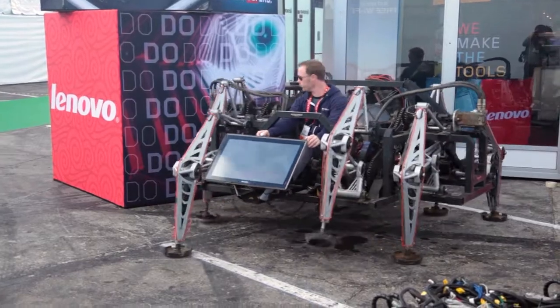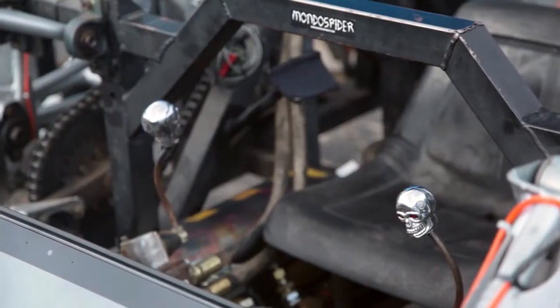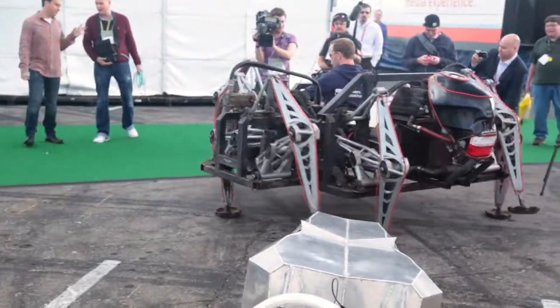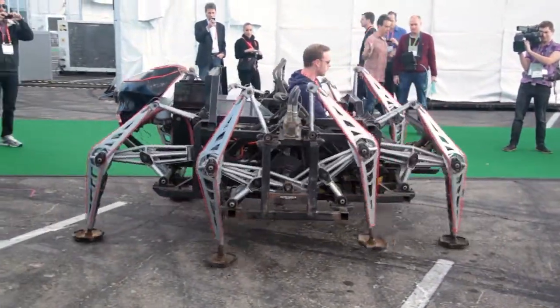We found the coolest weird and wacky tech at the Lenovo booth. It's the Mondo Spyder by the artists and engineers at eatart.com. When they first debuted the Mondo Spyder in 2006, it ran off of a 35 horsepower gas engine — that is until 2010, when it was converted to completely electric. Not only are they using this research for the automotive industry, they're also using it to develop alternative energy across the board.